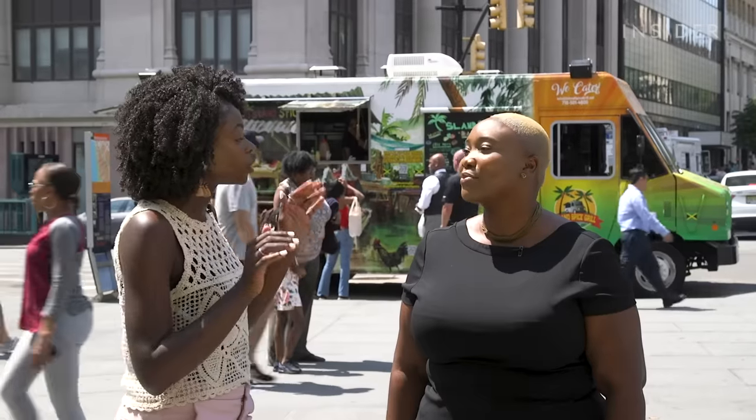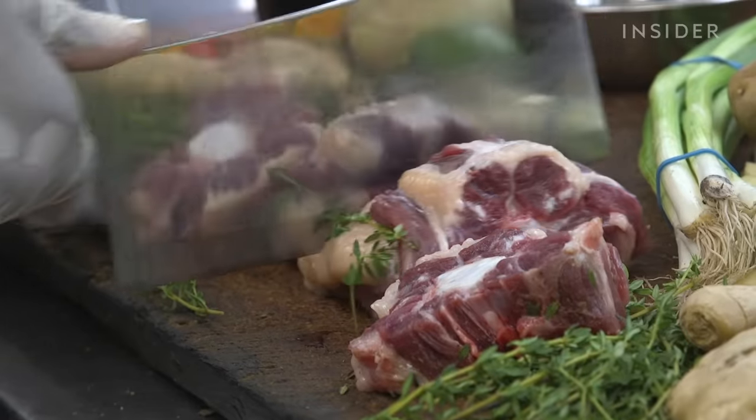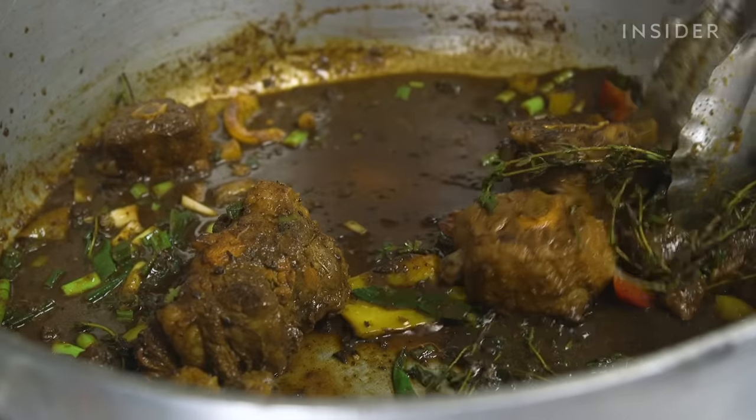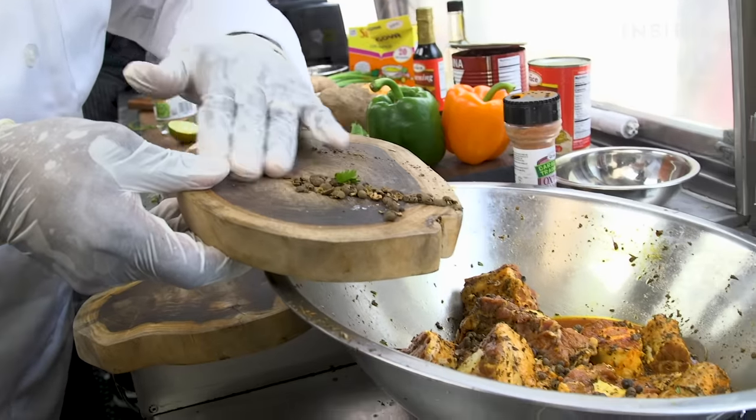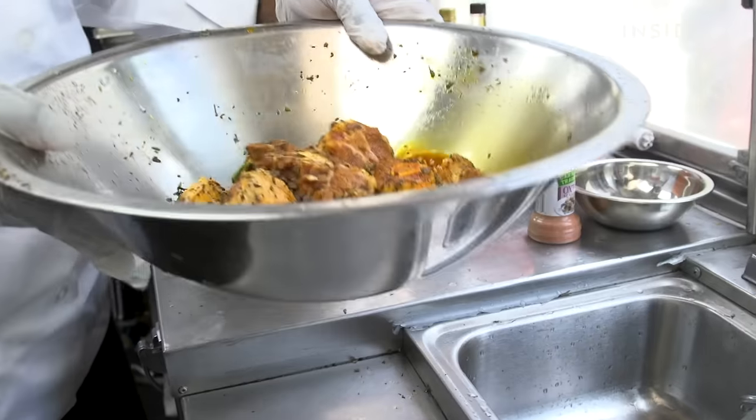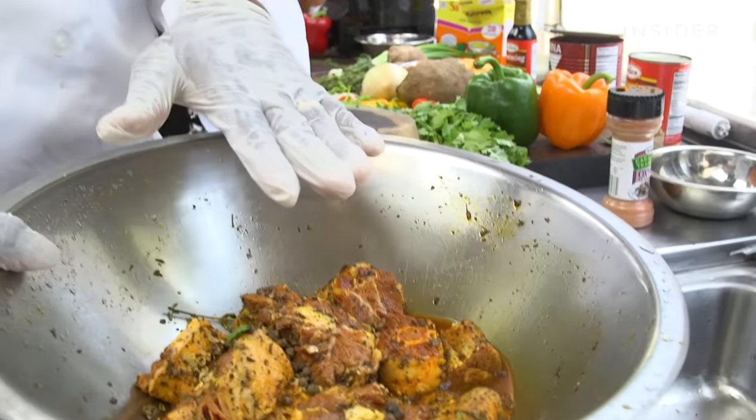I know that oxtail is eaten across the world, specifically within different countries and islands in the Caribbean. So how does the preparation vary? Because of the cut of meat, it's either going to be in a stew or a soup. It can take a lot of cooking. Some countries cook it with a lot of fresh seasonings and herbs. Countries like Jamaica cook it with fresh herbs and the addition of dried spices, like allspice.